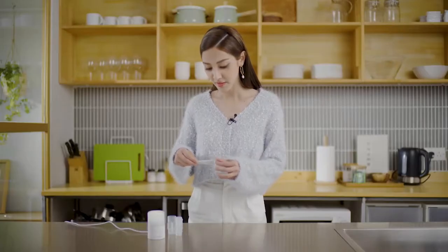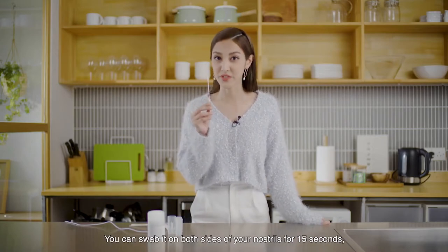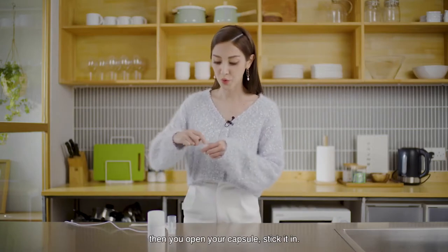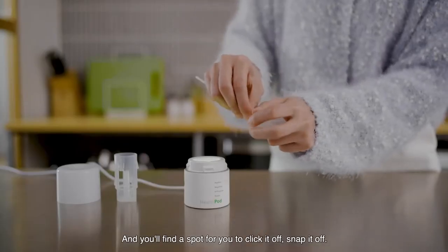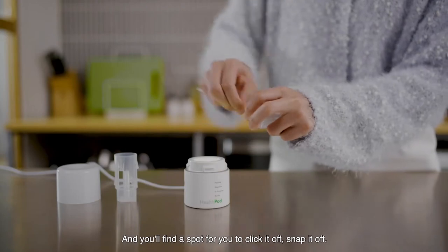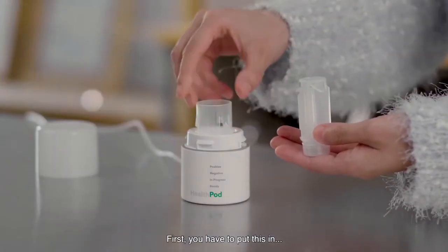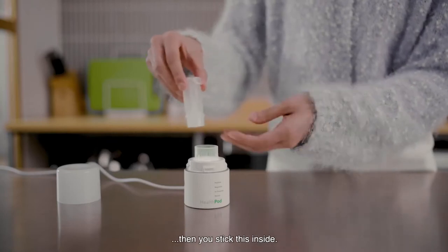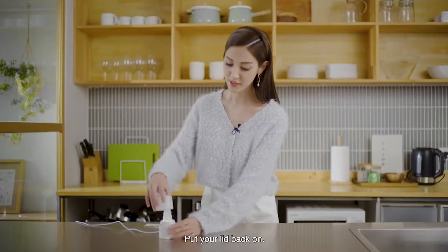So how do we use the test? You take out your swab. You can swab it on both sides of the nostrils for 15 seconds. Then you open your capsule, stick it in. You'll find a spot for you to click it off, snap it off. First you have to put this in, then you stick this inside and click it in.